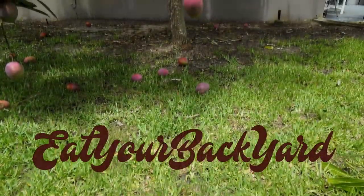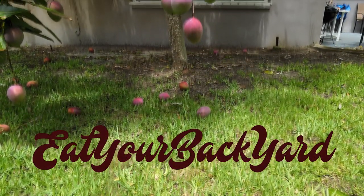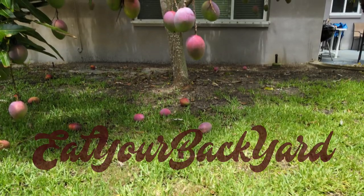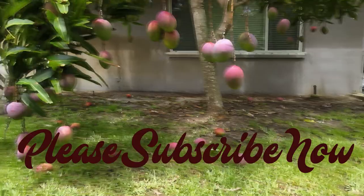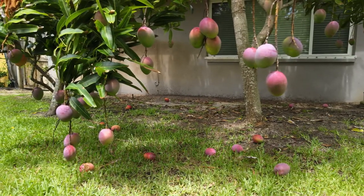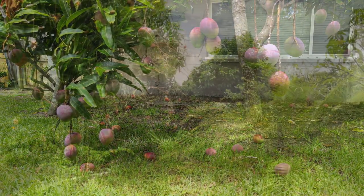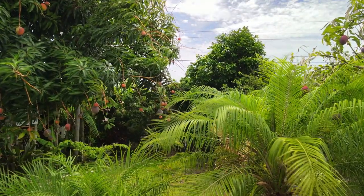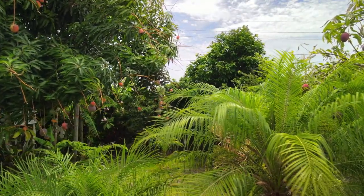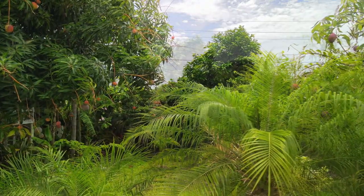Welcome to Eat Your Backyard, my YouTube channel where I tell you all about the things I've learned over the years turning my backyard into a food forest. I hope you will subscribe by clicking the subscribe button and also hit the thumbs up. So here we are, getting ready to delve deeply into my backyard food forest and check out some of the key elements which you can learn all about on the channel.